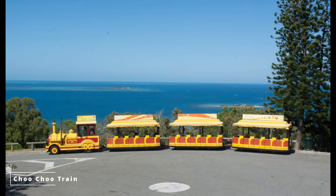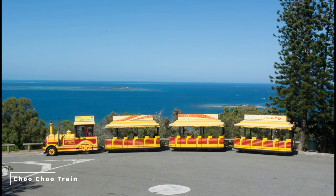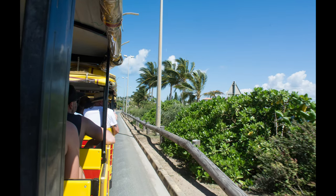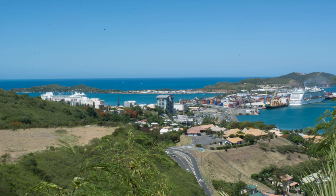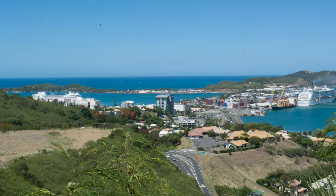The Choo Choo Train takes you around Noumea and, if you're wanting to see most of the highlights and viewpoints that Noumea has to offer, it's your best option. This is my biggest recommendation if it's your first time in Noumea.